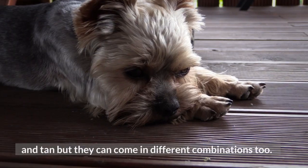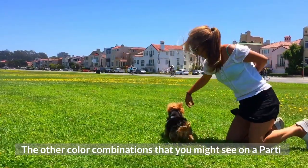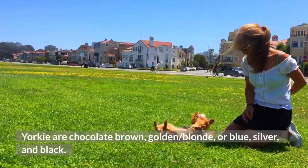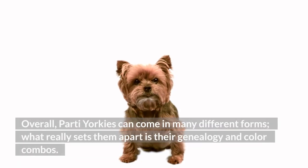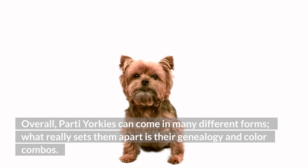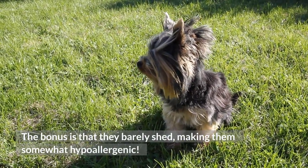Party Yorkies can come in different color combinations too. The other color combinations you might see are chocolate brown, golden or blonde, or blue, silver, and black. Overall, party Yorkies can come in many different forms — what really sets them apart is their genealogy and color combinations. The bonus is that they barely shed, making them somewhat hypoallergenic.